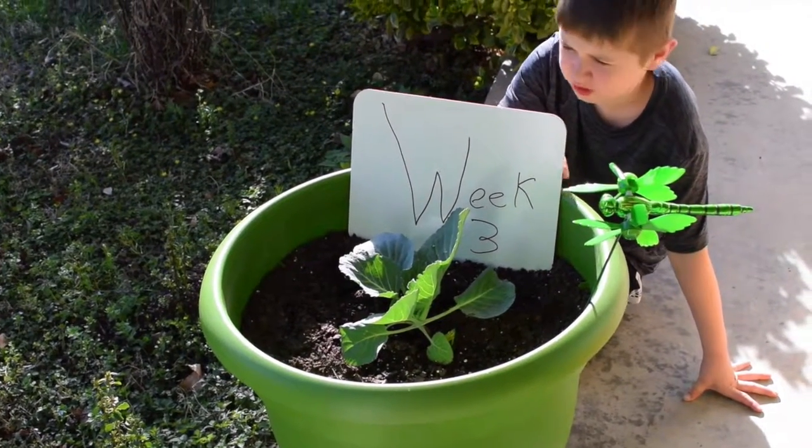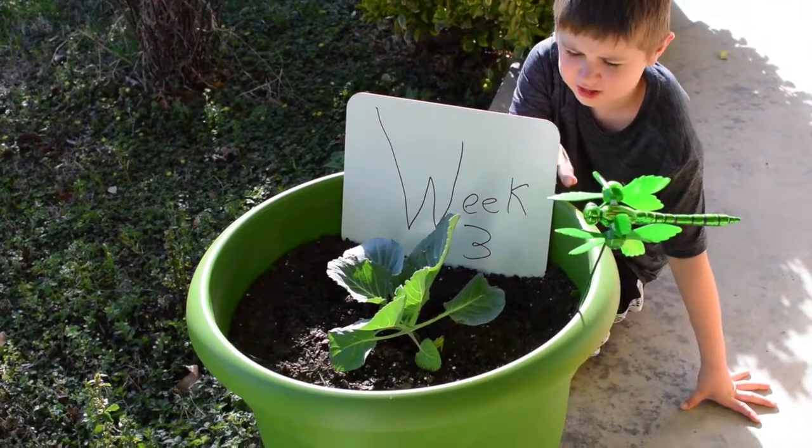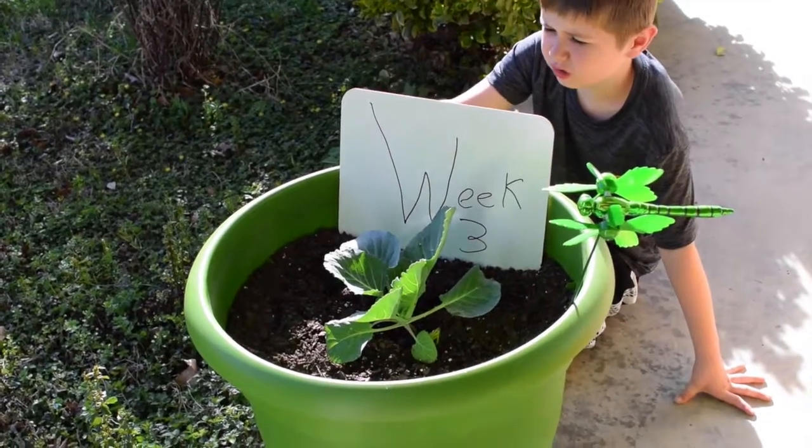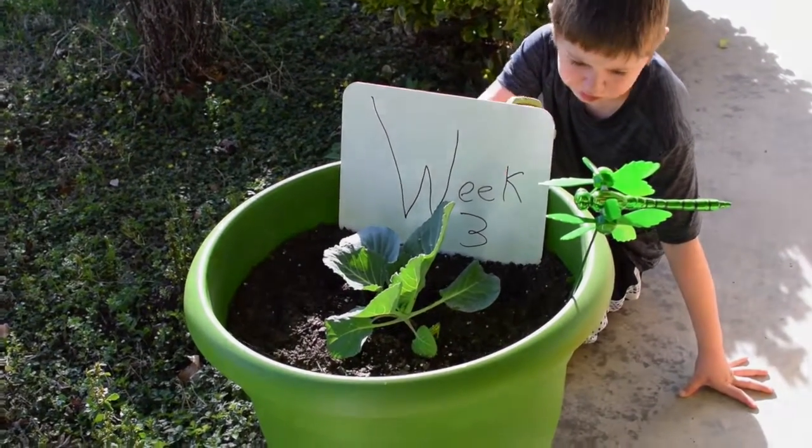My sign just says 'week three,' because my last sign had everything that happened to her — nothing really happened to her this week. So that's basically it for week three.